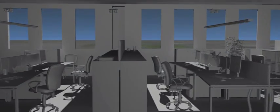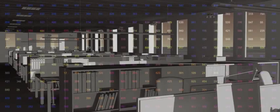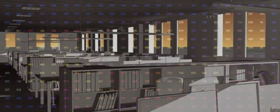3DS Max Design is powerful 3D modeling, animation, and rendering software. Here you can use the exposure technology to run a lighting analysis that enables sustainable design and helps you uncover any issues early in the design process.